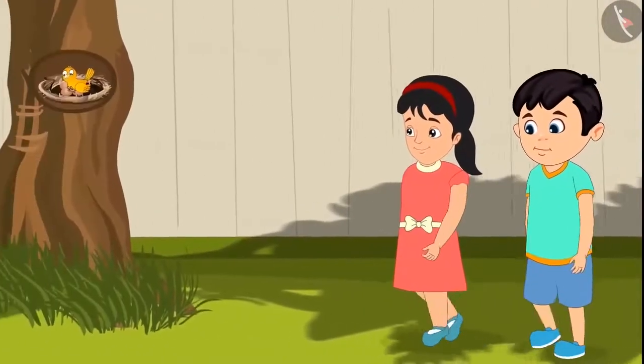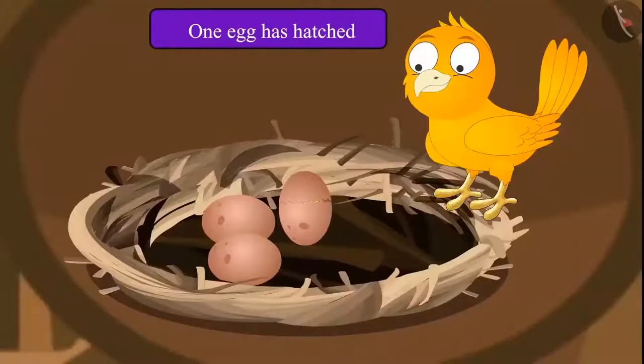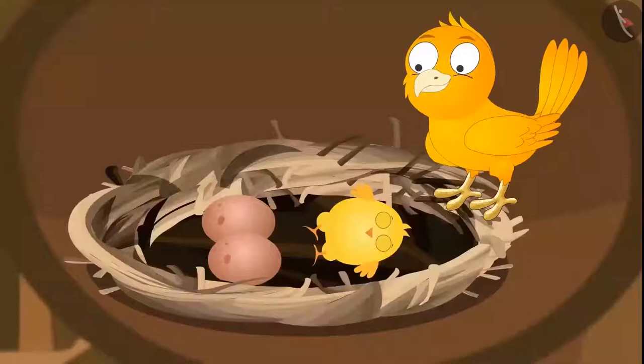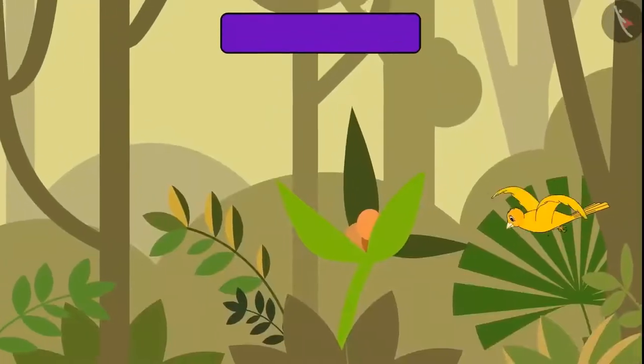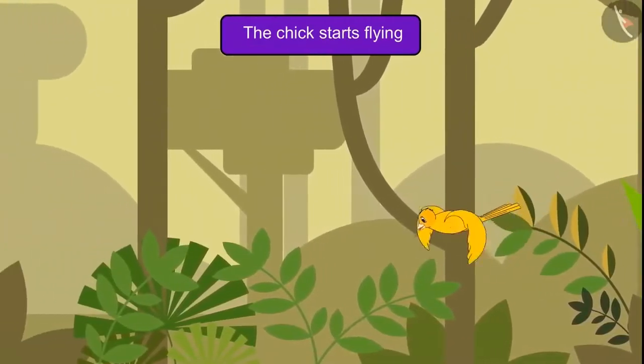Pinky and Chotu come to see the eggs every day. One day they saw that one of the eggs had hatched, and a chick came out of it. His eyes were not open yet — he was lying comfortably. After a few days, they saw that the chick's eyes had opened and he was trying to stand. And after a month, they saw that the chick was flying.